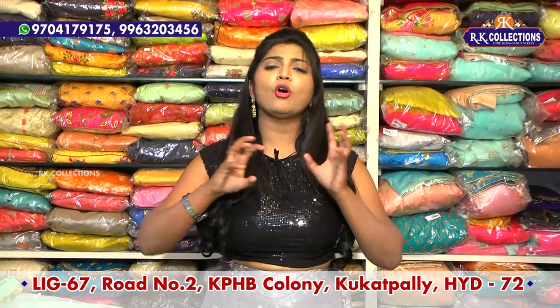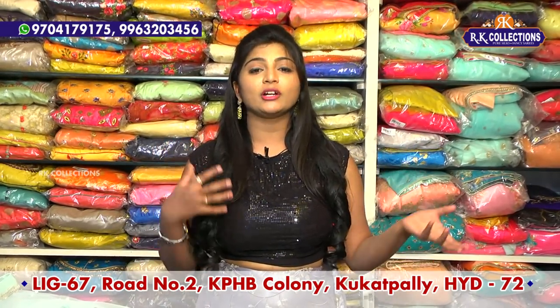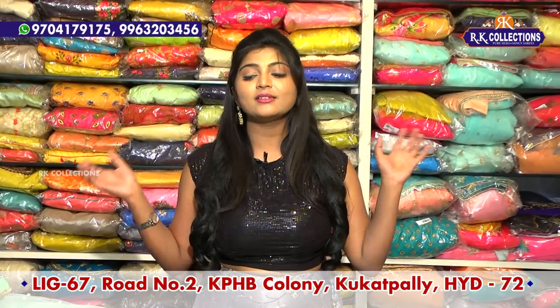We have straight cut, long length, cotton fabrics, crop tops, frocks — these are gold varieties. There are different varieties in crop tops. There are design concepts created by fashion designers. These varieties are available at RK Brothers.